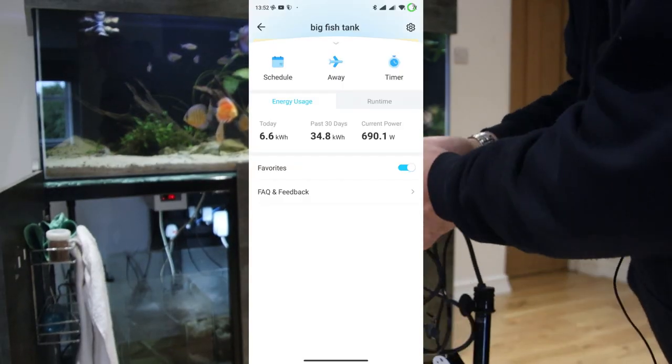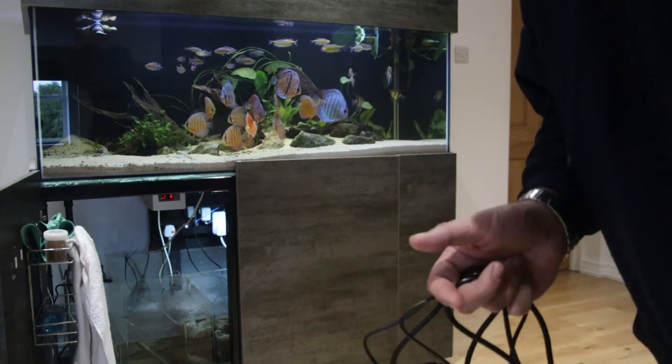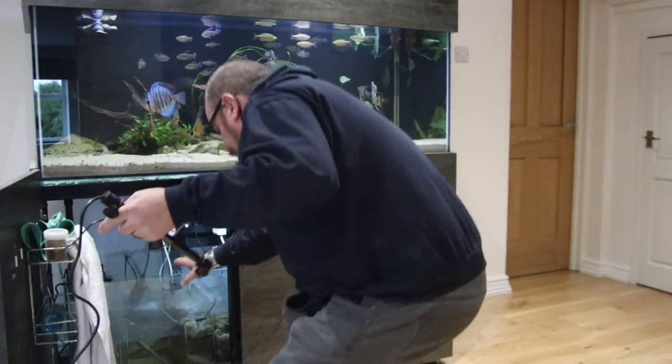Just looking on the app right now before I change anything, it's currently consuming 690 watts, which is an awful lot. So I'm going to unplug all the heaters, replace them with the two new NiCrew heaters, give it 10 minutes and see what the difference is. Another good feature: the LED on the heater changes colour — it's orange when it's actively heating, and once it's at the set temperature, it goes green. So you always know it's on and what it's doing.